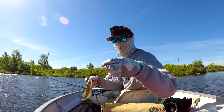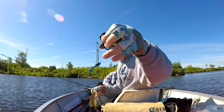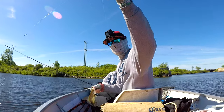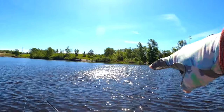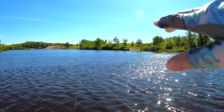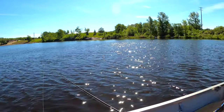Drop shotting for crappie, just using a tiny little tube, about a foot off the bottom. We're just sitting in this one area - it's like a big inlet almost. We're finding most of them when it drops from about 12-14 feet to 17 feet. Along that edge is where we're picking them up, so we're gonna keep doing that and hopefully catch some more.